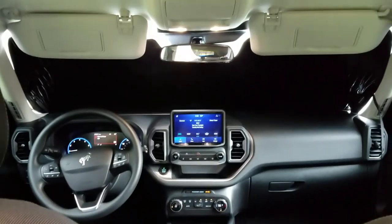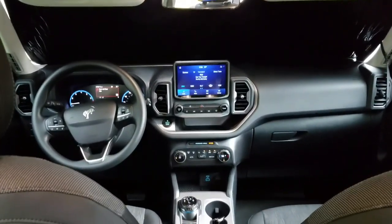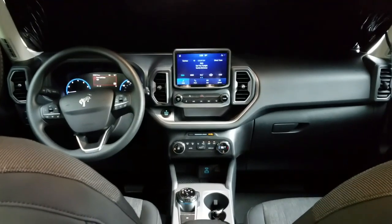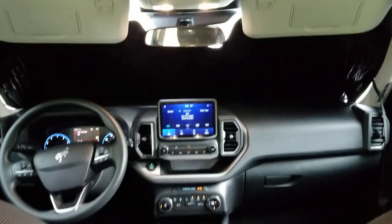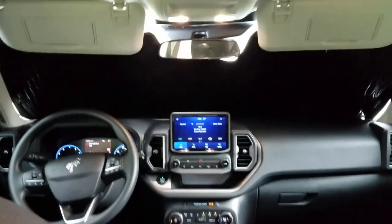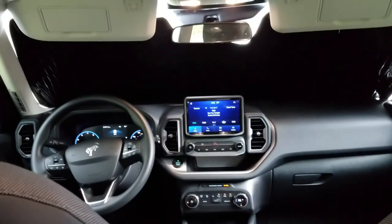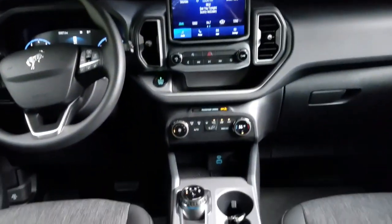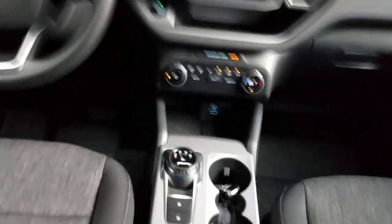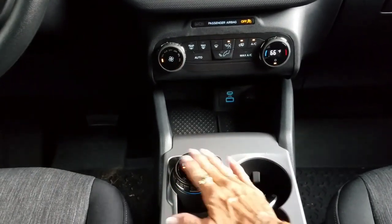This is just a better view of the front and all of the options there on the screen. You can really see how the sun is blocked out by that sunscreen. You can see the rotary dial right here — this is how you select reverse, drive, neutral, whatever.